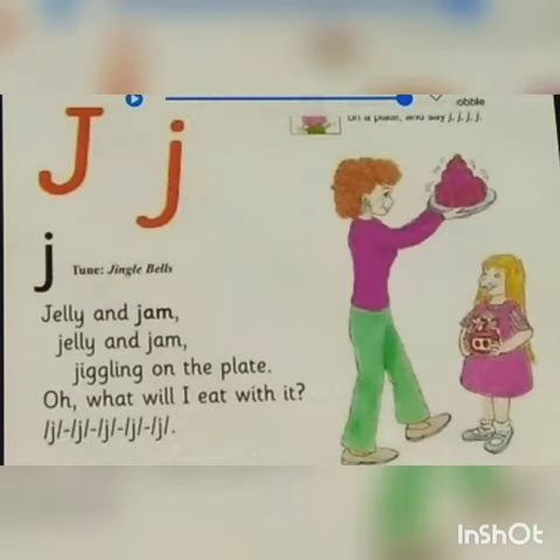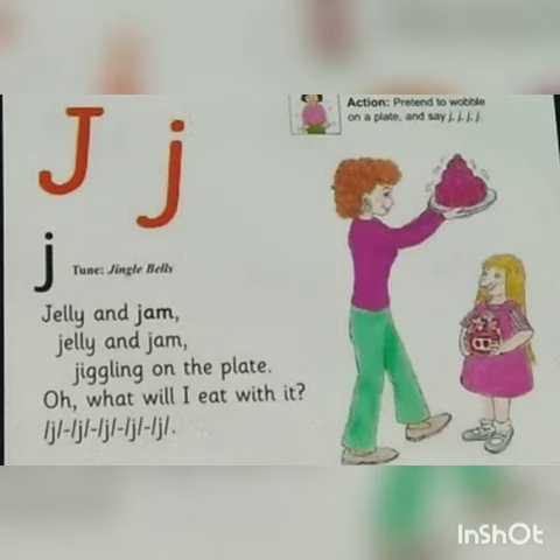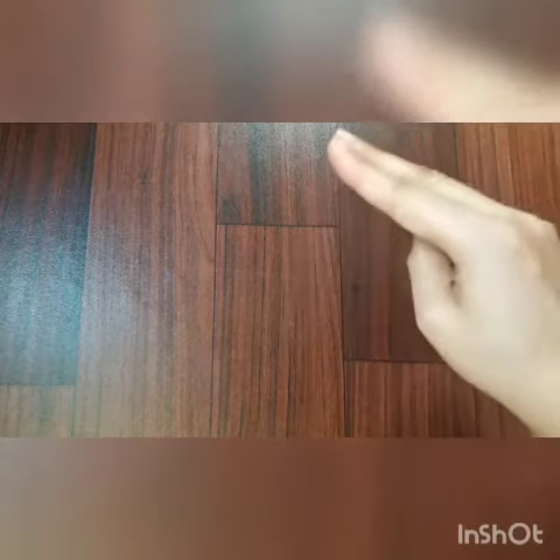Now I will show you a rhyme. Let's try to make the letter J in the air. J J J.